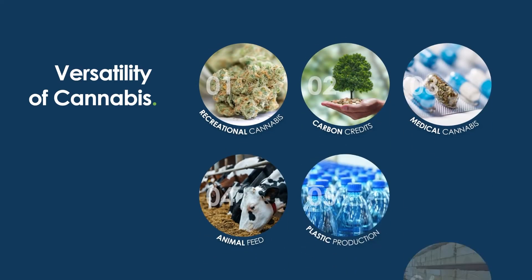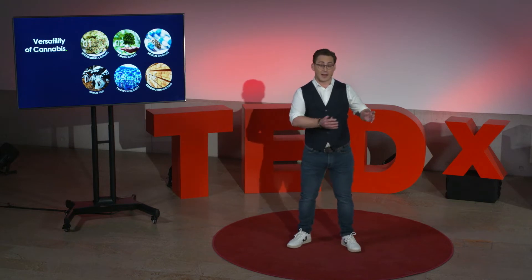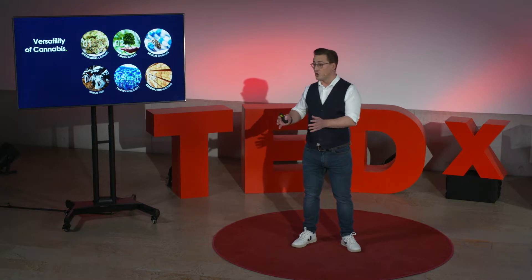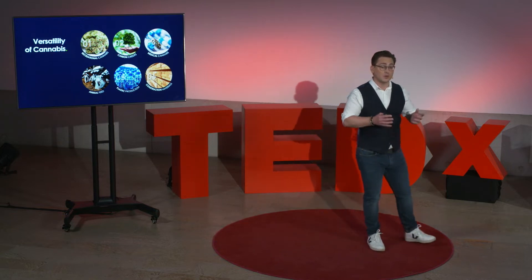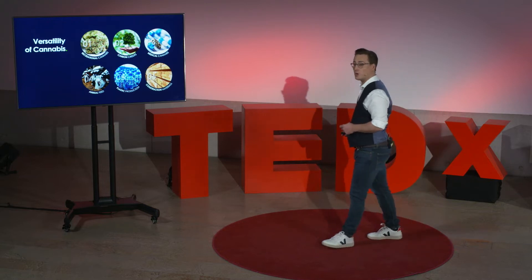The versatility of cannabis has the potential to disrupt many established industries. Cannabis can produce more protein than soy, it can produce more fiber than a pine forest, it grows incredibly fast and can capture high amounts of CO2 — from life-changing medicines to sustainable animal feed, plastic alternatives, or even CO2-negative housing construction materials. It is this untapped universe of possibilities why cannabis is getting so much attention right now.